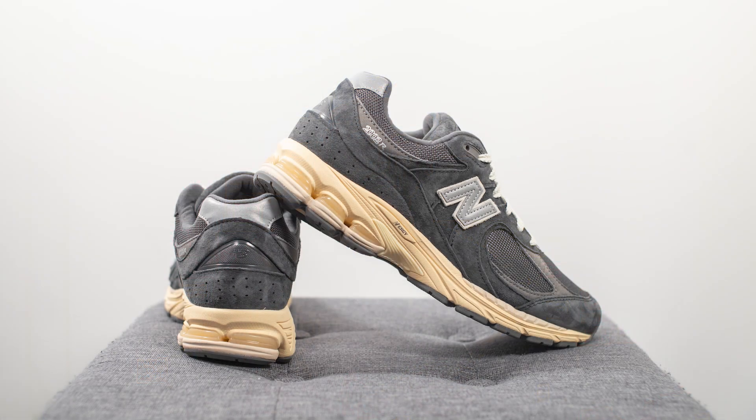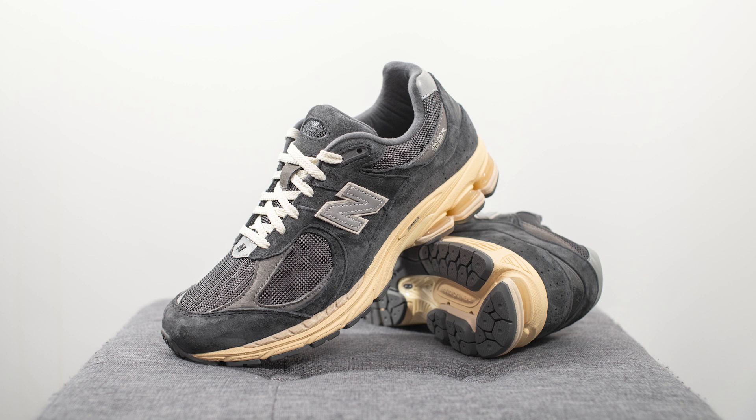For those wondering about sizing, these fit like most of my other 2002Rs, so I'd recommend sticking true to size. I'm a true size 10, slightly on the wider side. For comparison, I go a half size down in other New Balance silhouettes like the 992, 990 v3, v4, v5, most 550s, and the 998. I stick true to size in the 2002R, the 997, the 990 v2 due to its narrower toe box, and most Made in UK models like the 1500, 991, and 1530.